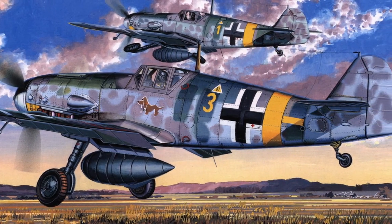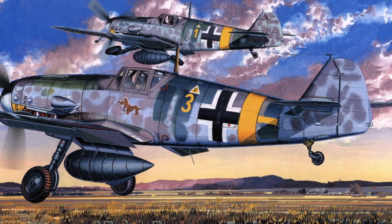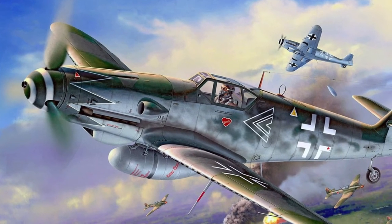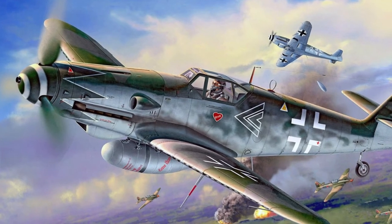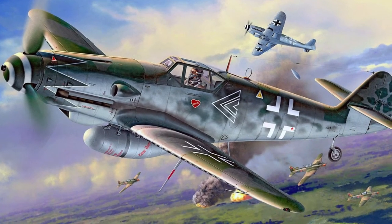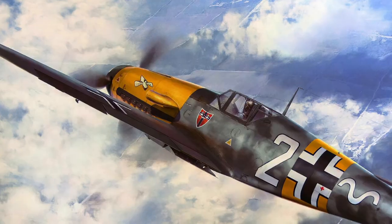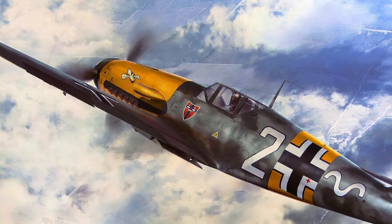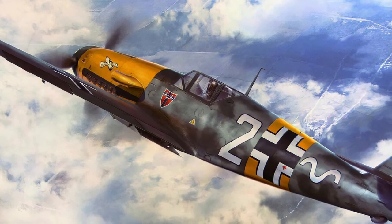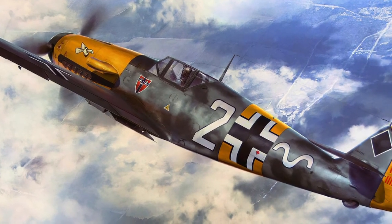The Bf 109E's top speed at 5,000 m was 570 km/h — almost 100 km/h more than that of the Soviet I-16 and I-153 fighters. It took one minute to climb to 1,000 m, and 6.3 minutes to climb to 5,000 m. The armament of the Bf 109 increased at about the same rate as engine power. The two 7.92 mm synchronous machine guns of the Bf 109B were joined by two 7.92 mm wing-mounted machine guns on the Bf 109C-1. On the Bf 109E-1 these were replaced with 20 mm cannons, and the Bf 109E-3 was additionally equipped with a 20 mm cannon firing through the propeller shaft. Beginning in 1944, the Bf 109 began to be equipped with the 30 mm MK-108 cannon, which had three times the projectile weight of the 20 mm cannon.